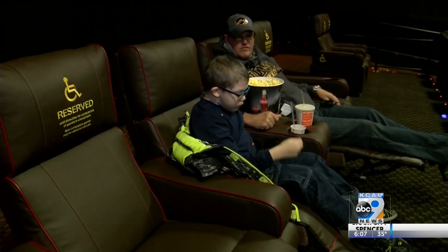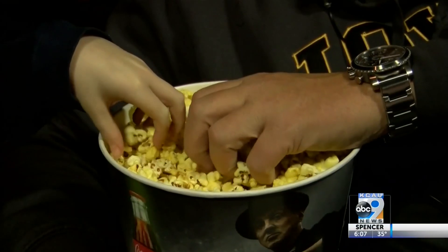For handicapped persons like Zach, the theater has a flat, roomier section for wheelchair accessibility.